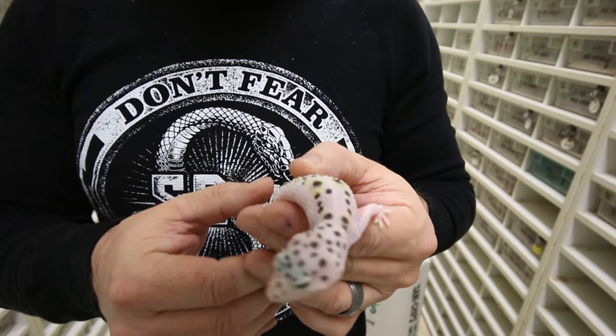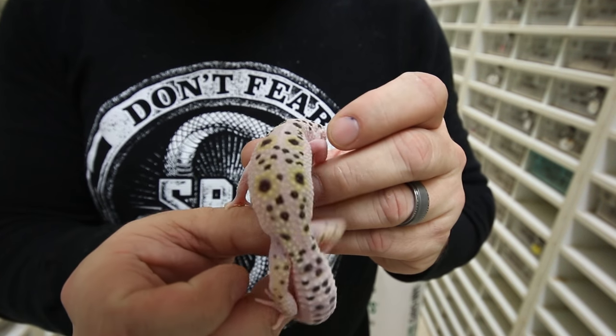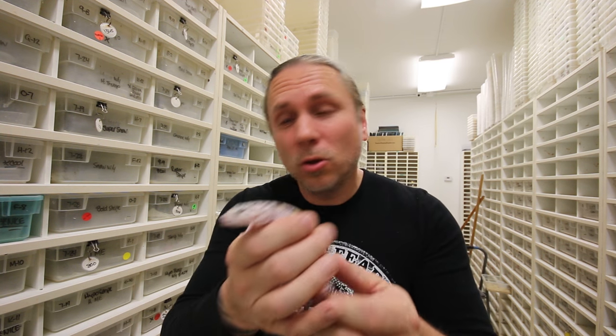I want to show you a couple that are absolutely incredible. This would be a Snow White and Yellow. The Mac Snow is a co-dominant mutation, and the White and Yellow is also a co-dominant — really an incomplete dominant — because there's really not a super white and yellow. Regardless, that combination is absolutely gorgeous.